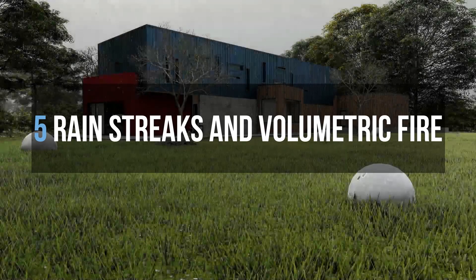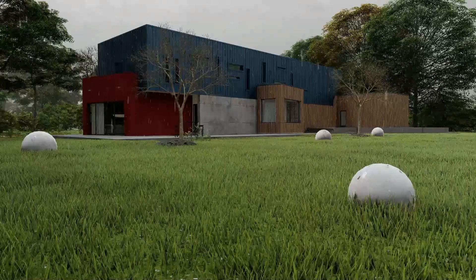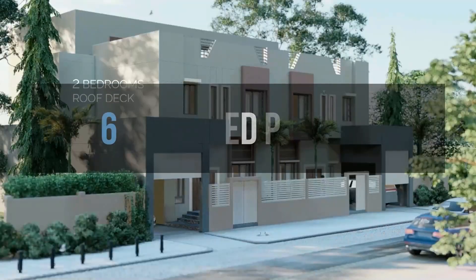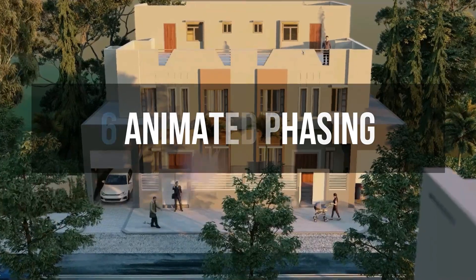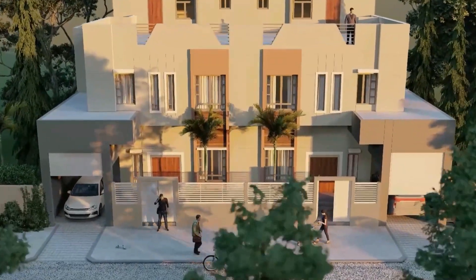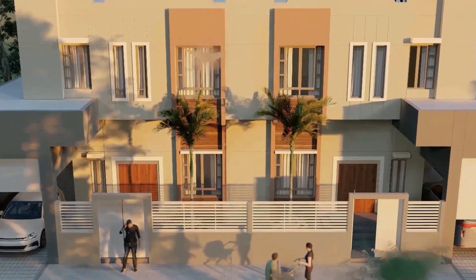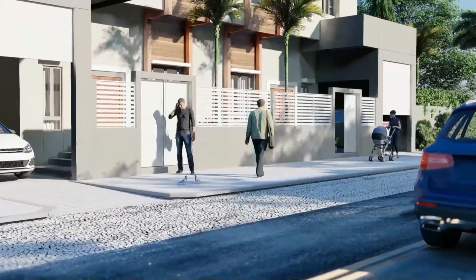Number 5 is the rain streaks and volumetric fire. This feature excites me to use because it gives drama to your compositions. Number 6 on my list is animated pacing. Every CG architect is going to love this feature because it makes your life easy and lessens the burden of editing your videos to produce its effect.